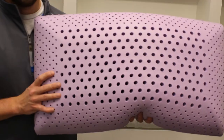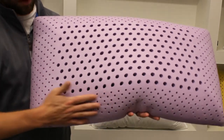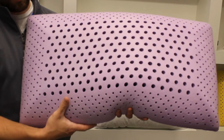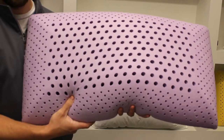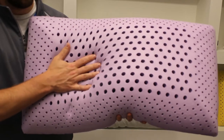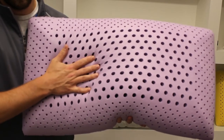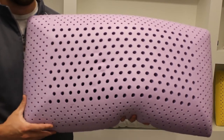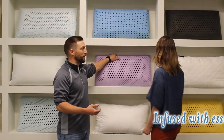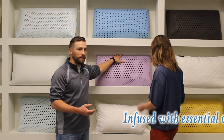It's also zoned, which means it has smaller holes on the outside and larger holes in the middle. That outer area will compress less to hold your neck and give it proper support, while the center area cradles your head — doing what a contour pillow is always trying to do. It's also infused with lavender, which is great for helping you sleep and feel relaxed.